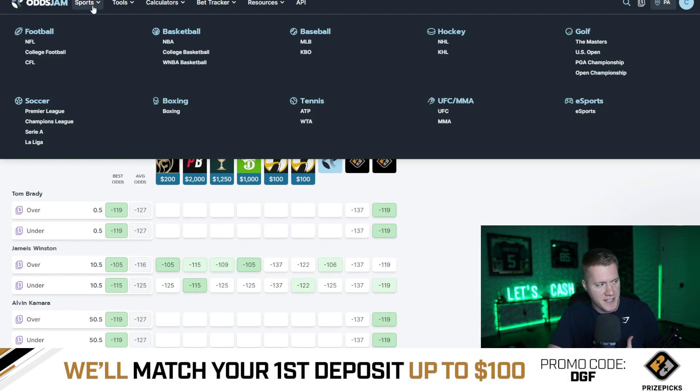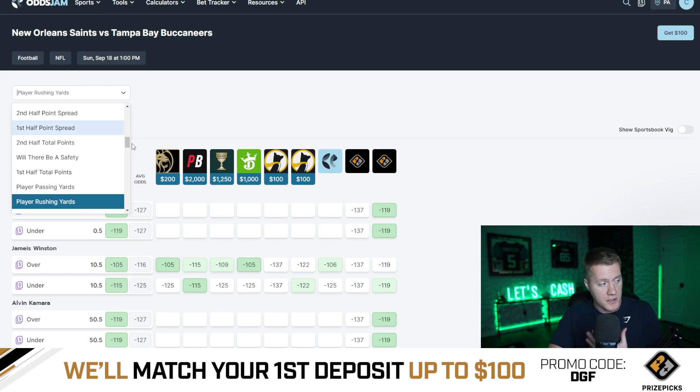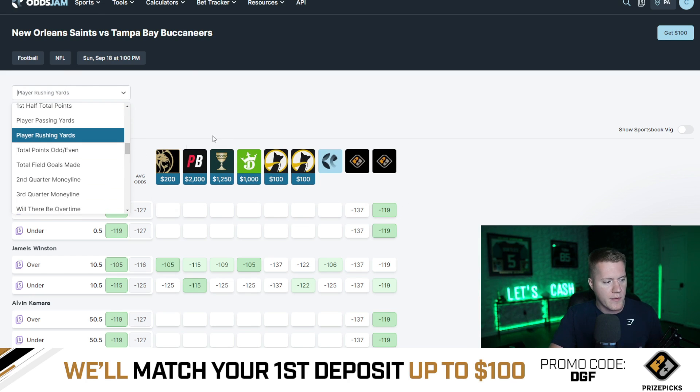On OddsJam, as you can see here, you can filter by any specific sport that you want to research. In this example, we're taking a look at NFL — drilling down to NFL and then drilling down further to a specific player prop. In this example, we're using player rushing yards.